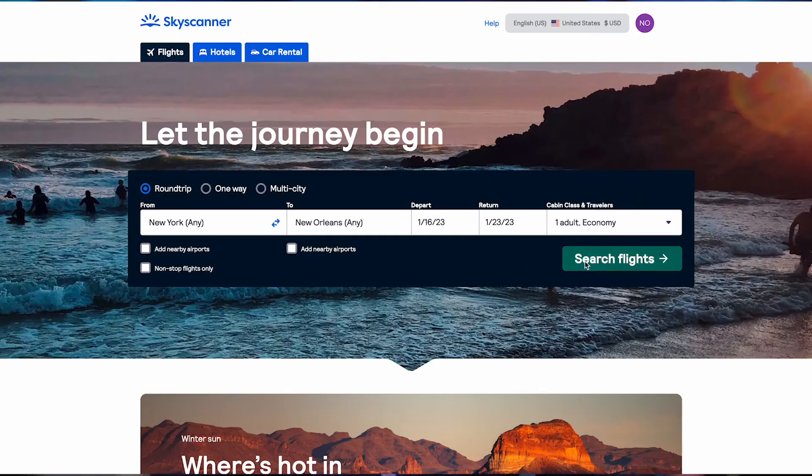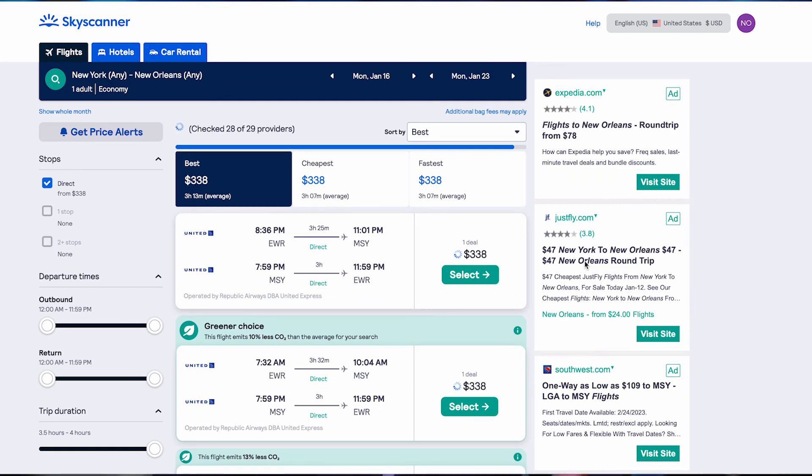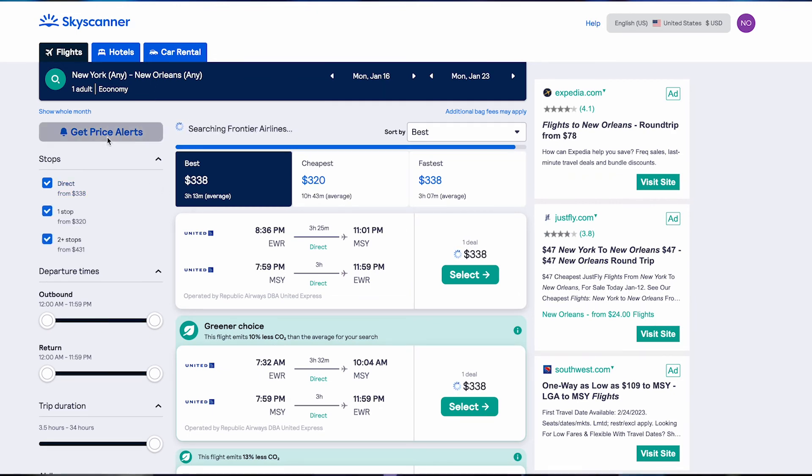If you don't want to sign up with Google, you can use a website like Skyscanner instead. You get price alerts if you create an account to get emails or push notifications the moment the price of the flight changes. It's amazing.